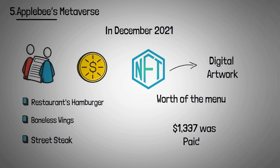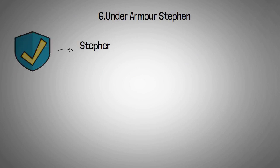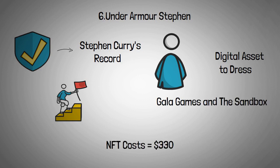$1,337 was paid for the Bourbon Street steak NFT. Under Armour developed a digital recreation of Stephen Curry's record-breaking three-point shot to commemorate his achievement. Buyers can use this digital asset to dress their avatars on a variety of digital platforms, including Gala Games and The Sandbox. The NFT, which cost $333 each, sold out in 30 minutes.